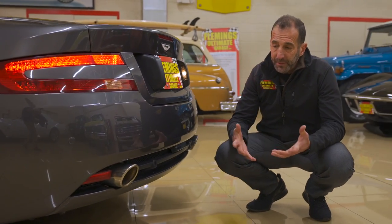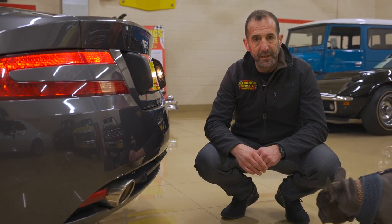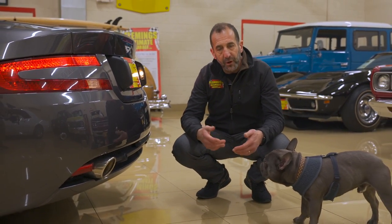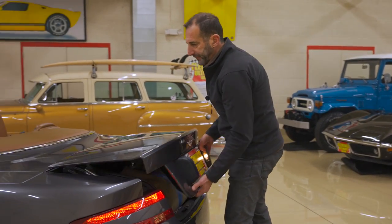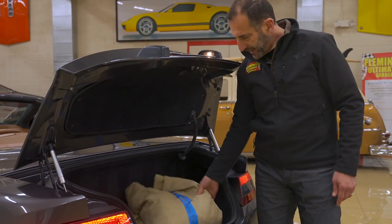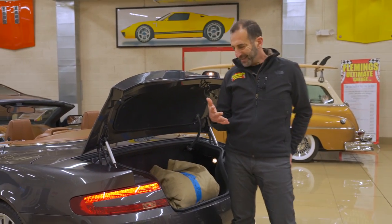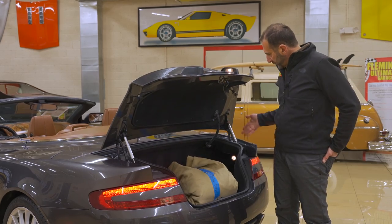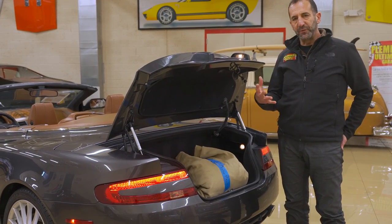When I open the trunk, I see some things in there that tell me the person who owned this car loved it and took good care of it — hence the low miles. Right inside here is a car cover. This car was garaged at home and covered with a car cover as well, so it was like double protected. They really cared about it, and you can tell by all of the things in here how well it was taken care of.